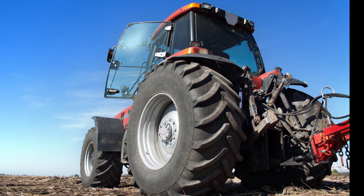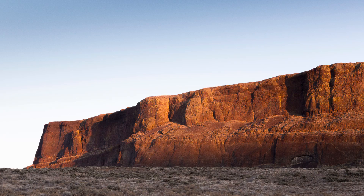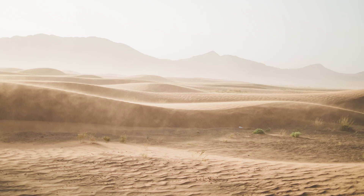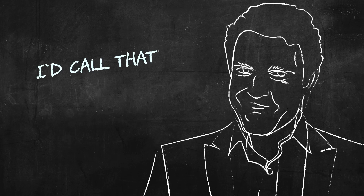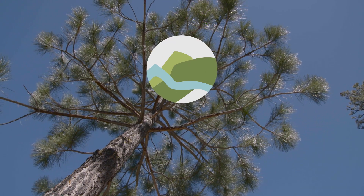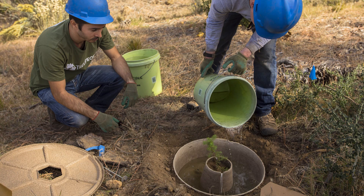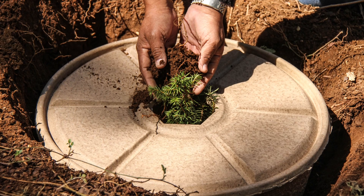Without artificial interventions like fertiliser and lots of irrigation, nothing grows on this land. In areas where water is scarce, this is an even bigger problem. I'd call that an understatement. It is, but there's a solution. Land Life Company have developed a biodegradable cocoon that allows trees to grow in dry areas without ever watering them again.